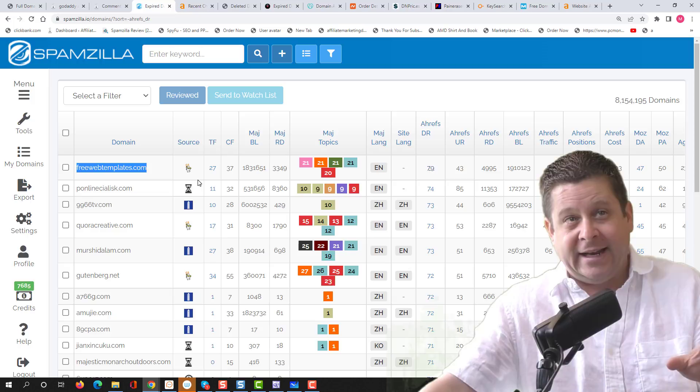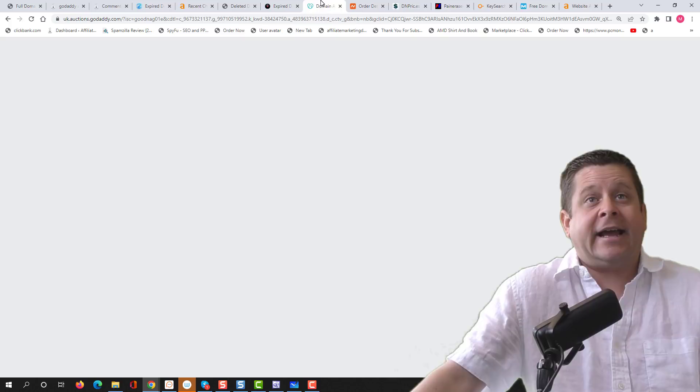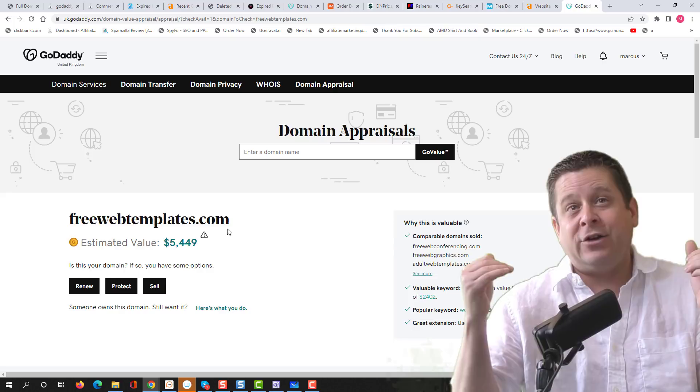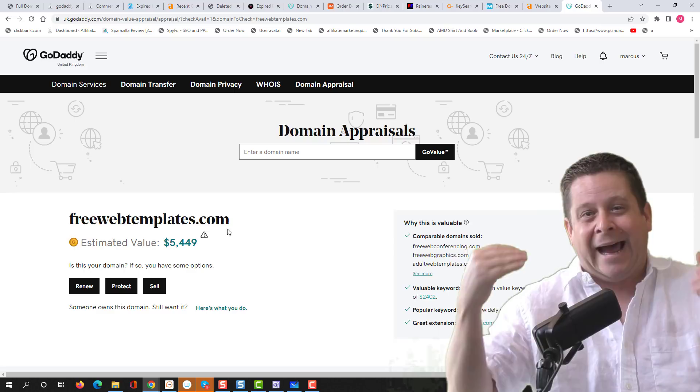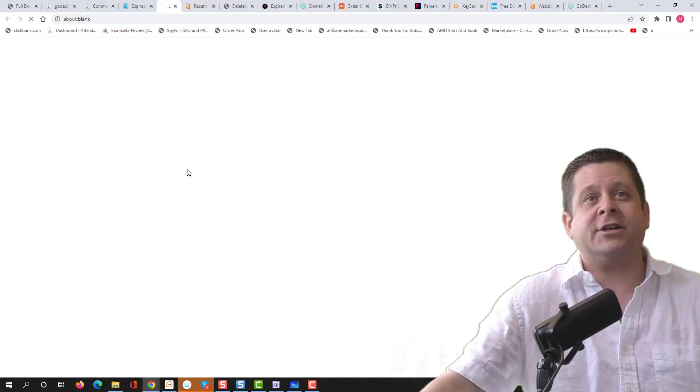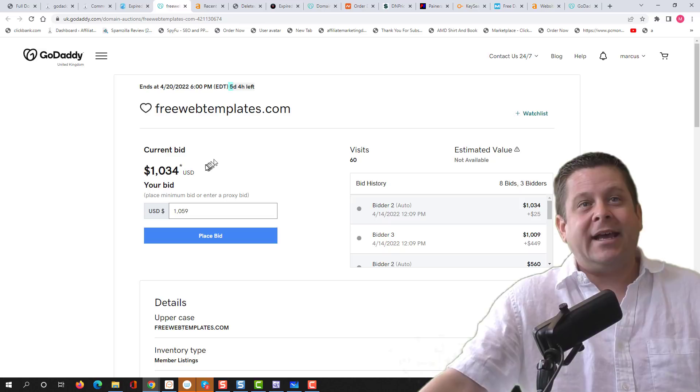If I find one that looks good, I can go to the GoDaddy appraisal tool and put it in to see what GoDaddy appraises the domain at. For this one, it says it's worth about $5,500. When you're looking at the GoDaddy appraisal tool, take it with a grain of salt — it's not always absolutely accurate. At the end of the day, your domain is only worth what someone is willing to pay for it.